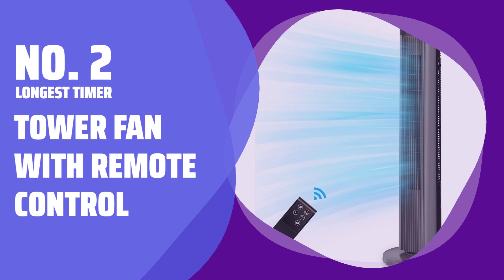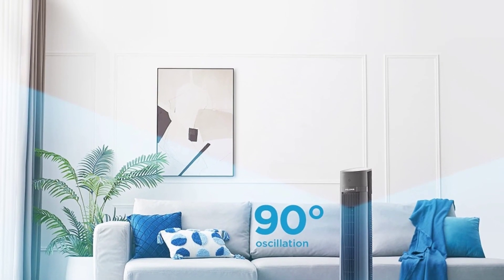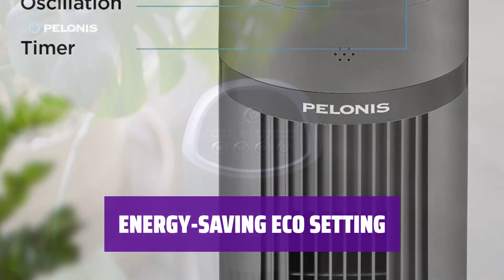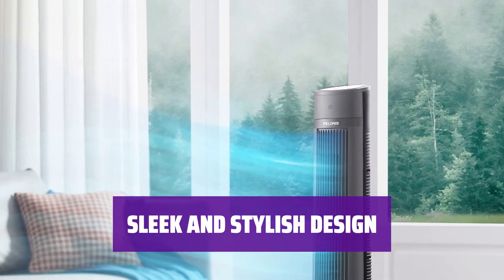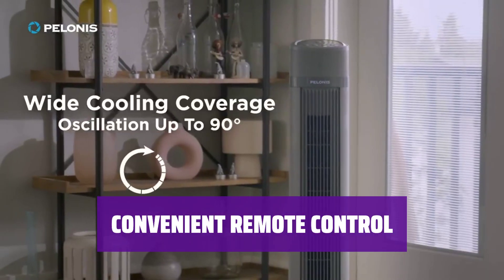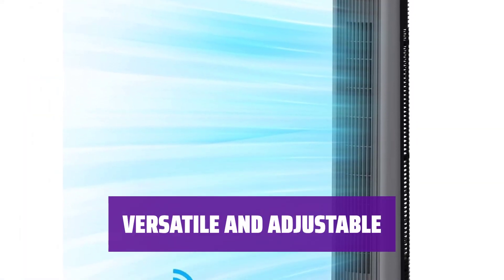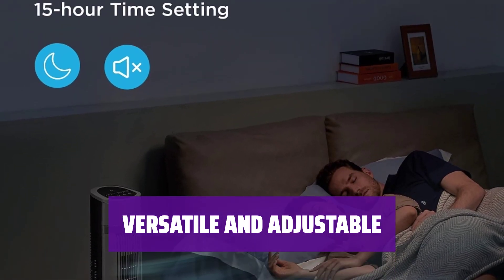Number 2 - Longest Timer Tower Fan with Remote Control. This tower fan is perfect for late sleepers with its 15-hour programmable timer and 90-degree oscillation. It also comes with a remote control and 3 fan speeds for convenience. The tower fan has an energy-saving eco setting, making it an environmentally friendly option. It also runs fairly quietly with a 46 dBA rating on its lowest setting. With a clean look and LED panel on top, this tower fan adds a touch of style to any room, standing at just over 3 feet tall. The remote control has a 20-foot range, allowing you to control it from anywhere in the room. It also has 3 operating modes and 90-degree oscillation for even air distribution throughout the room.